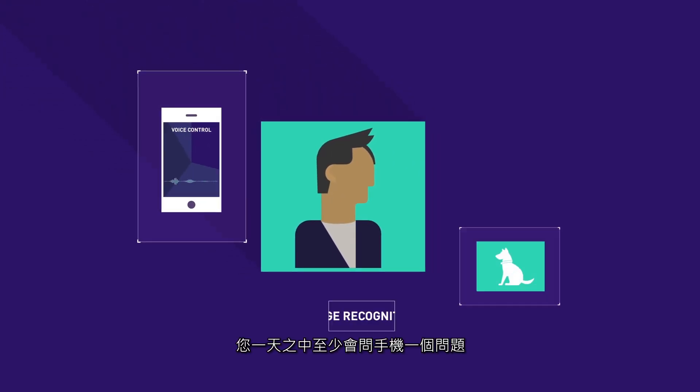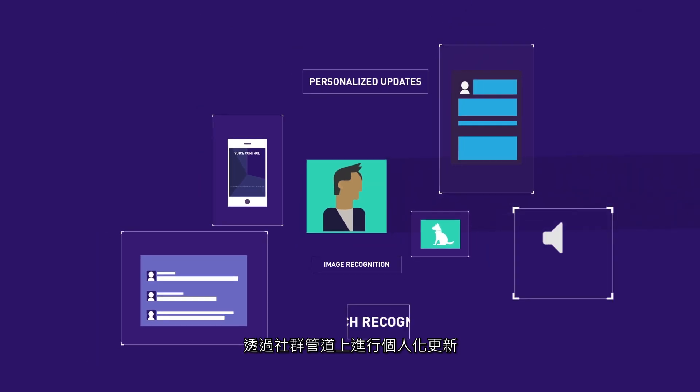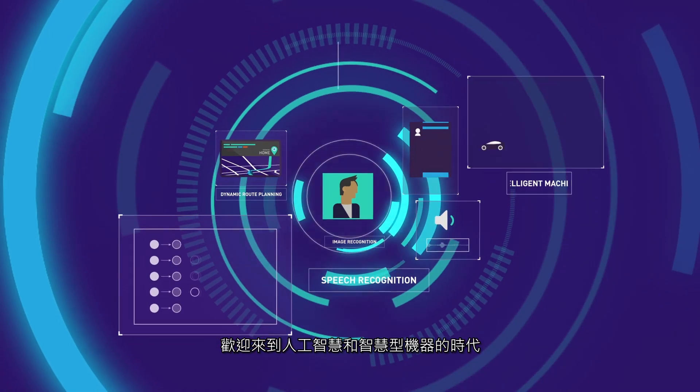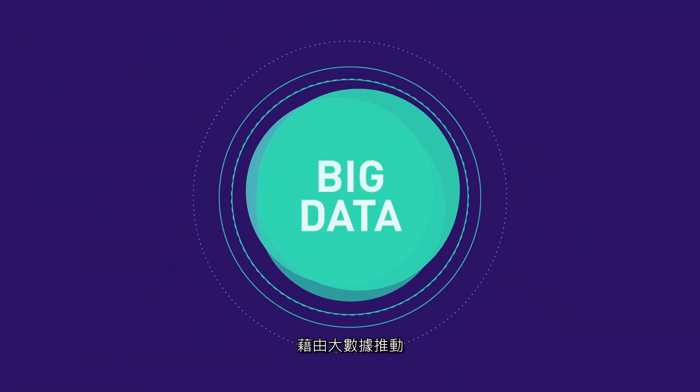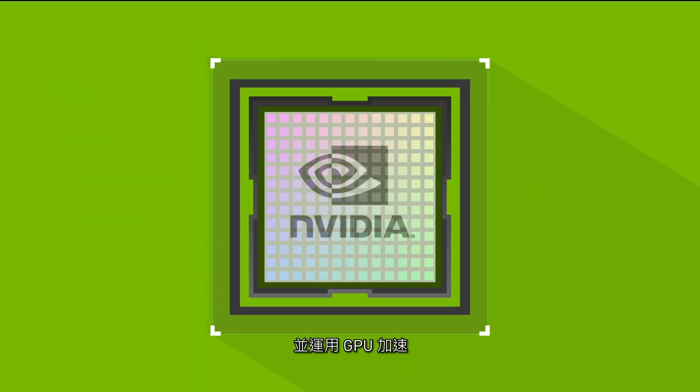You can't get through the day without asking your phone a question, getting personalized updates on social channels, or using technology to find the best way home. Welcome to the era of AI and intelligent machines, fueled by big data, driven by deep learning, and powered by GPUs.